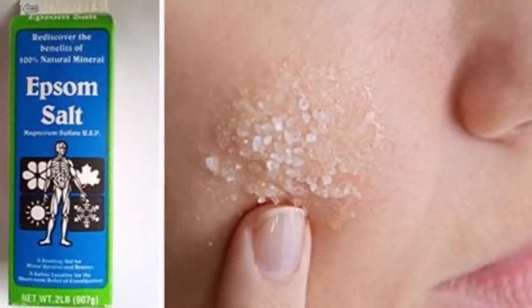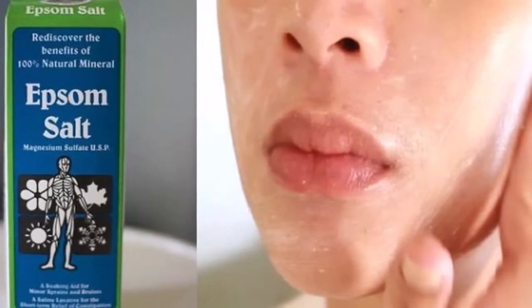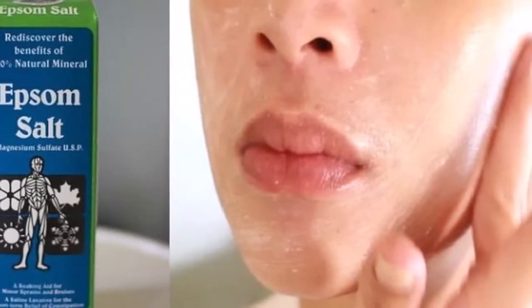2. Muscle Pain. Add 2 cups of Epsom salt to a bathtub and soak for 10 minutes. This will soothe your aching muscles.